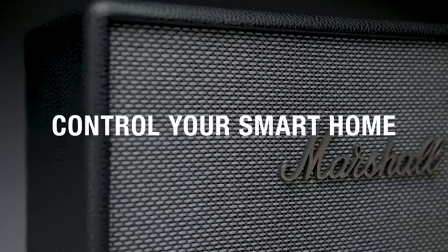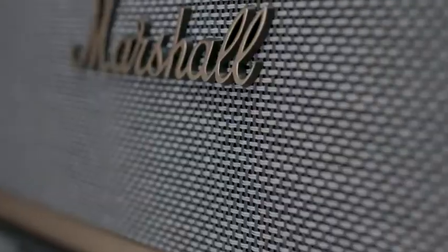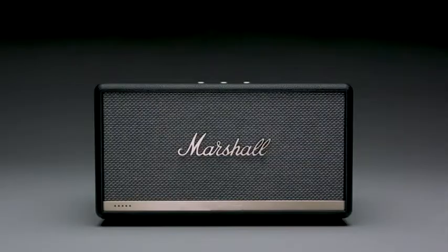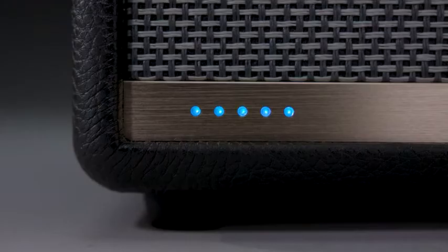Got a smart home? With Stanmore 2 Voice, you can use Alexa to control Alexa-enabled interfaces such as TVs, lights, locks, thermostats, and more. Alexa, turn off the lights please.